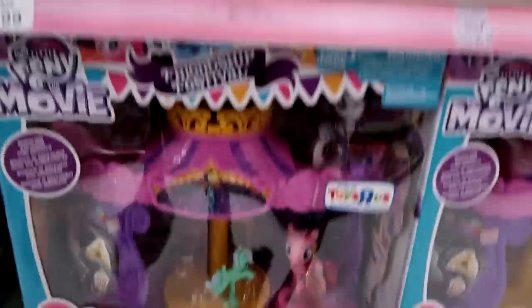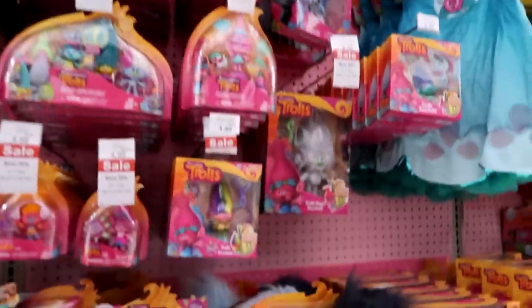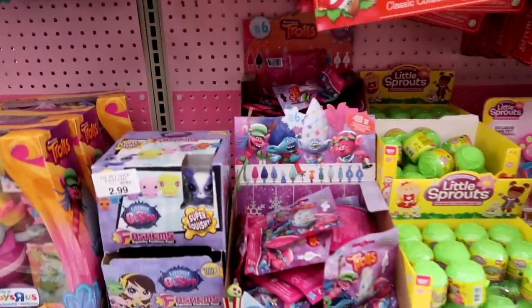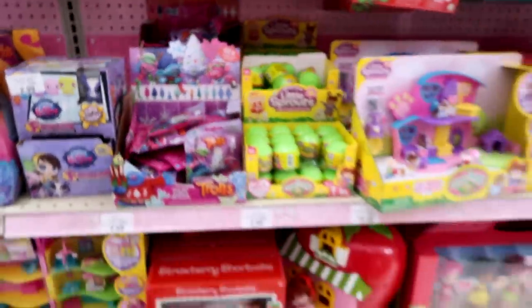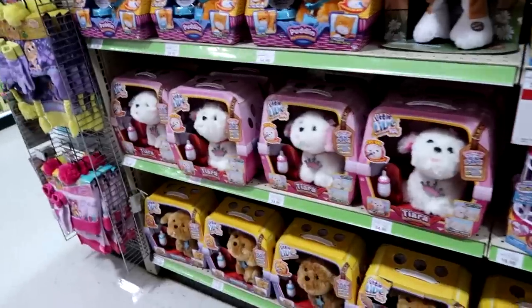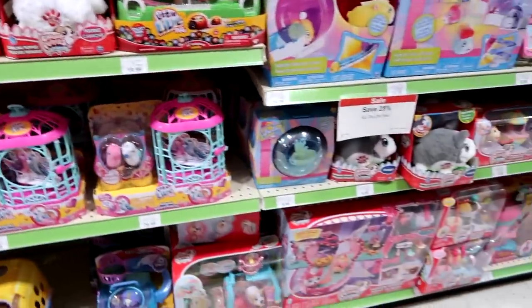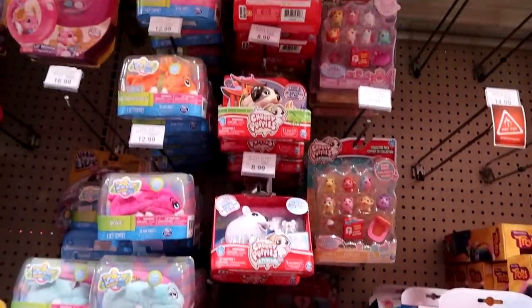Anyway, there's some My Little Pony stuff, Spirit stuff, Trolls. They do have the Series 6 blind bags packaged in Christmas wrapping — they're exactly the same as Series 6. Here are the Little Live Pets and a Chubby Puppy. So cool. More Chubby Puppies. They don't have any of the new blind bags yet.